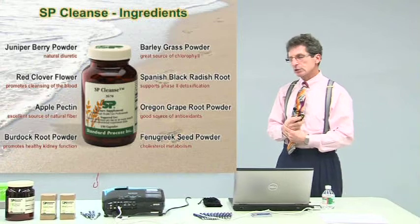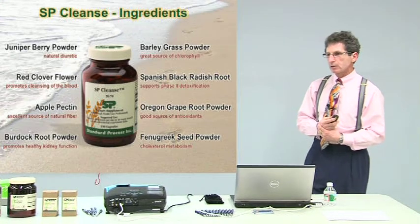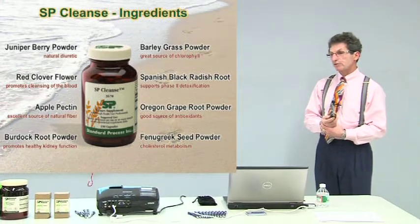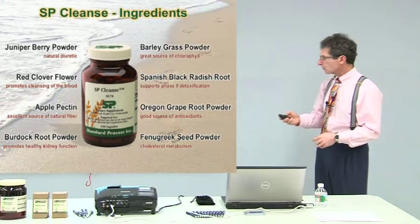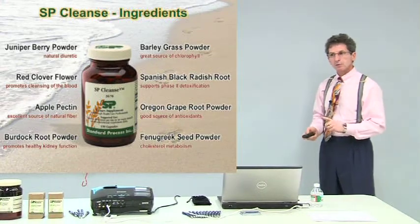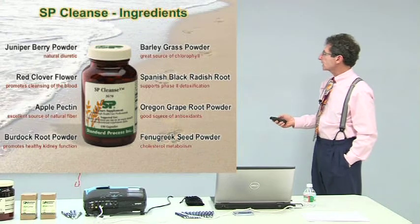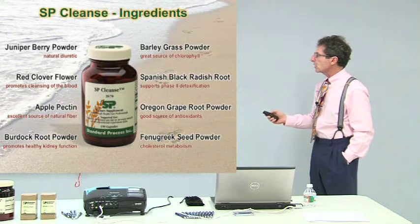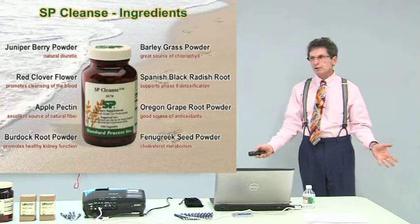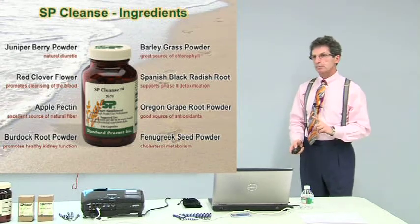Plain yogurt is good — preferably high-protein Greek yogurt plain, sweetened yourself with fresh fruit — but not in the first 21 days. SP Cleanse also contains fenugreek for cholesterol, grapefruit powder for antioxidants, Spanish black radish for phase 2 liver detoxification, and barley grass. You can just eat a detox diet and take some Metamucil and you'll have bowel movements, but it's not going to purify. SP Cleanse is the purification part.